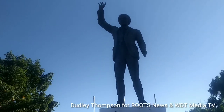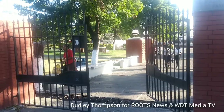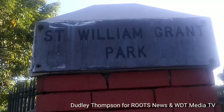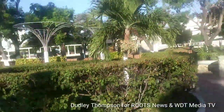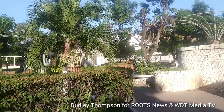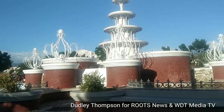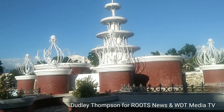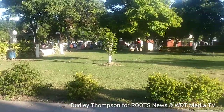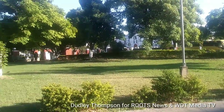The statue of Jamaica's first premier, Norman Manley, is at the gate of St. William Grant Park. It was once a waterfall in the park back in the 1980s — still here, but no waterfall now — looking nice here in downtown Kingston, St. William Grant Park, in the heart of Parade, downtown Kingston, Jamaica.